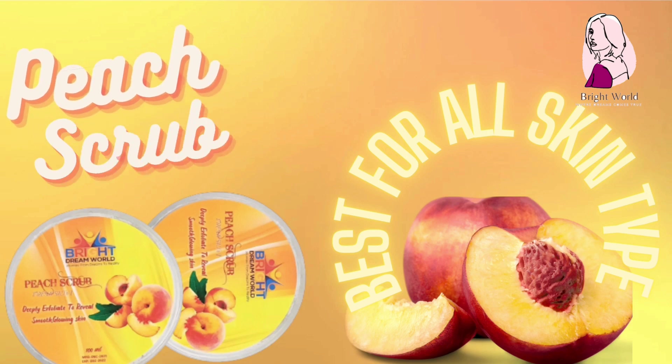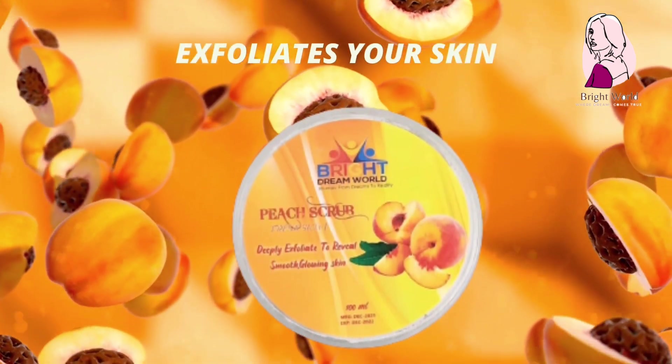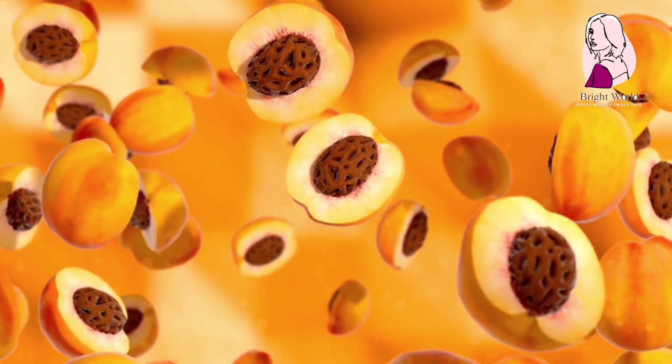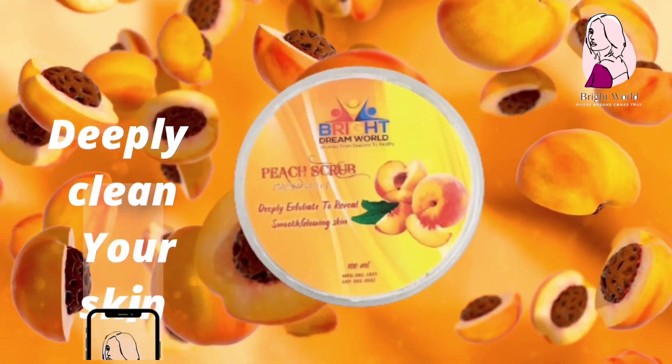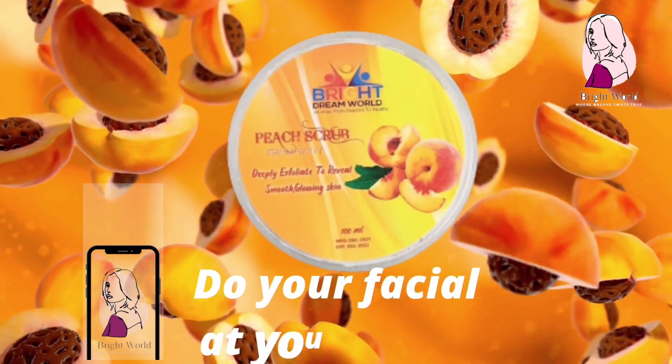Peach scrub: exfoliates your skin. Deeply cleans your skin. Scrub will regulate your blood circulation and give you bright skin. Write your favorite product in the comment below and get 20% discount on your favorite product.